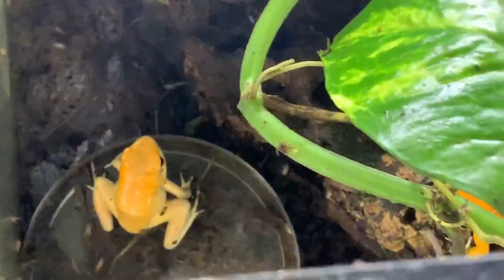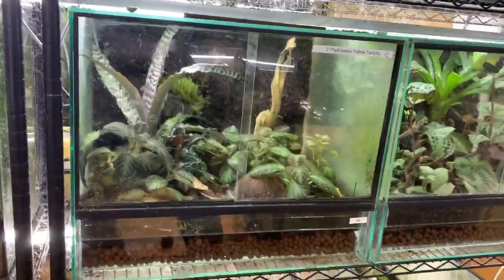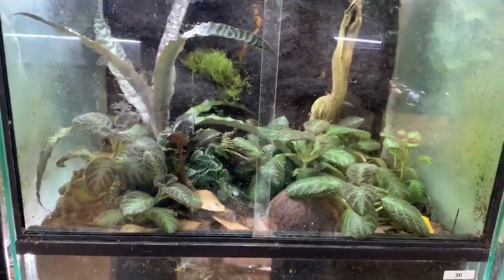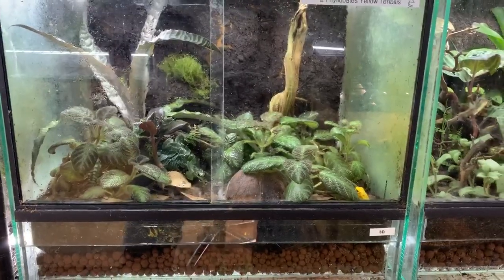If you're looking at getting dart frogs and you're considering terribilis, and you know all the requirements, I'd say go for it. The bigger the space you can give them, the better. I really like having them in a 22 inch setup. If you want a really nice display tank, you can't go wrong with a 22 inch or an 18 cube. If you have any questions on terribilis or any other dart frogs, feel free to email us at HoustonFrogs@Yahoo.com, or message us through our Facebook page. Make sure to like, subscribe, and watch for other videos we'll be doing.